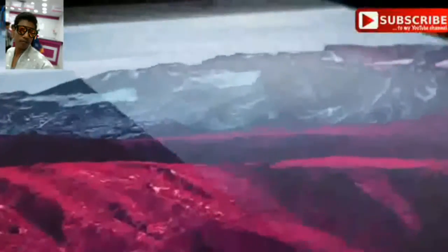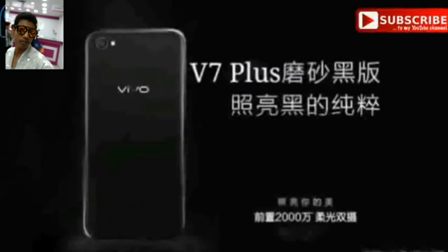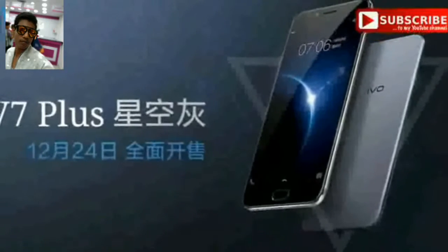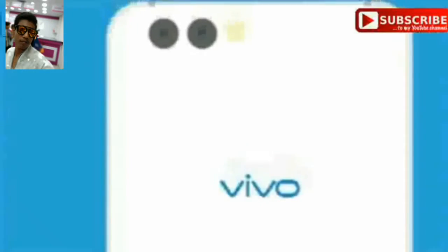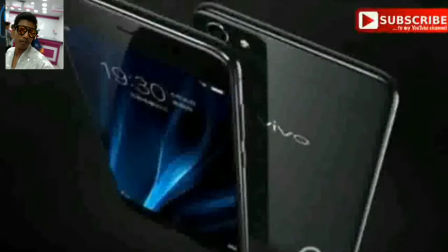We expect Vivo adding a chipset that uses the new Qualcomm 660 platform inside. Add to this the usual 4GB RAM and an improved Full HD display, and we could have something special if the company decides to add a dual camera at the back and the front. Even if that does not happen, the Snapdragon 660 should be enough for Vivo to take this competition.